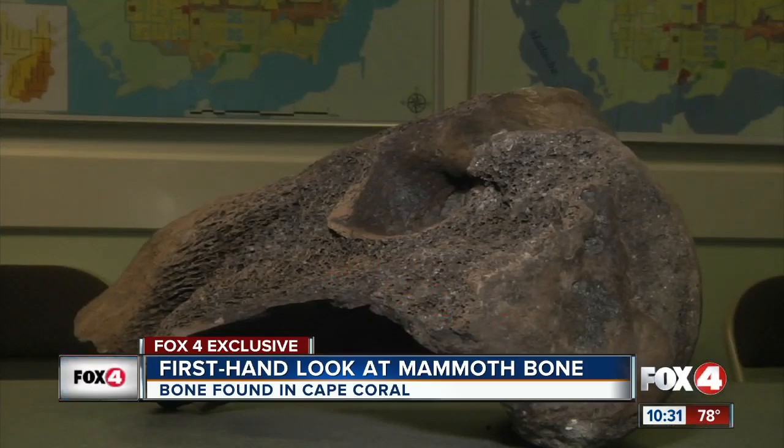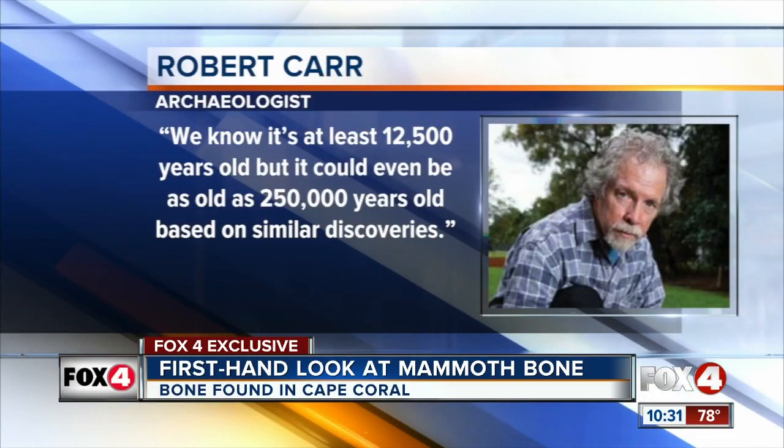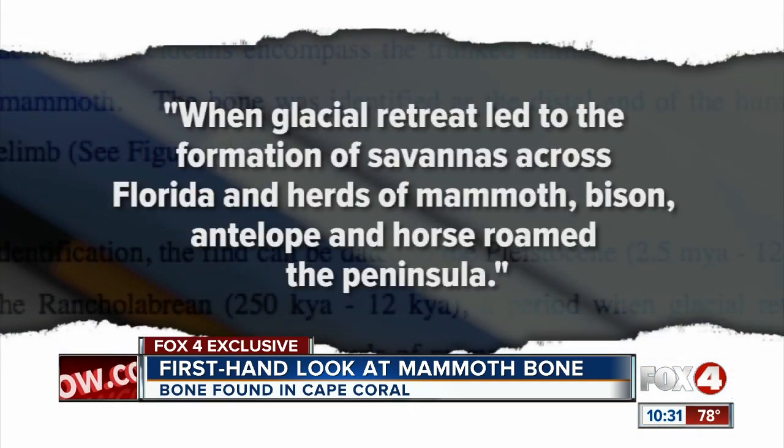He estimates the fossil dates back to before humans ever settled here. So we know it's at least 12,500 years old, but it could even be as old as 250,000 years old, based on similar discoveries.